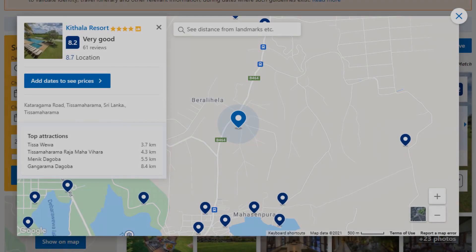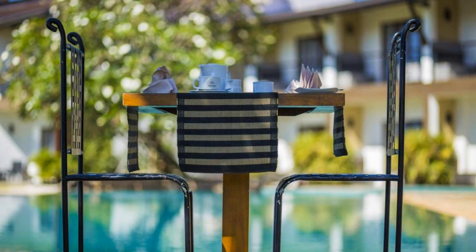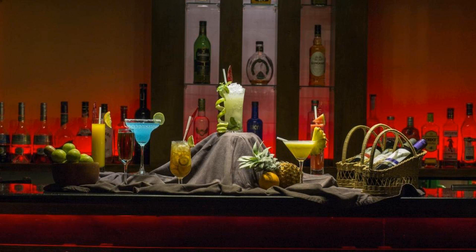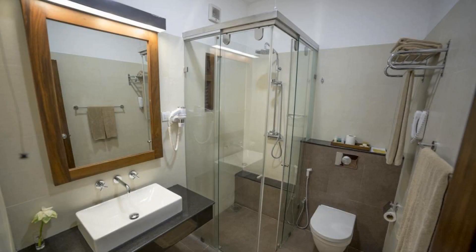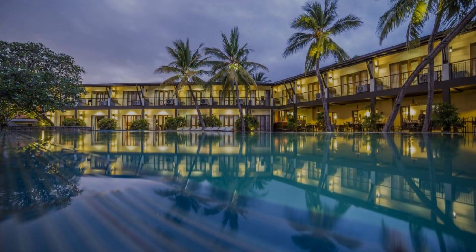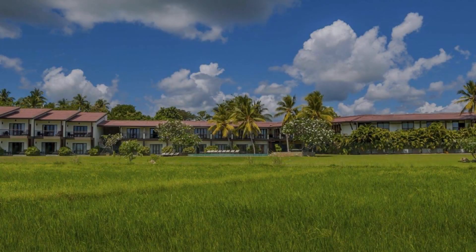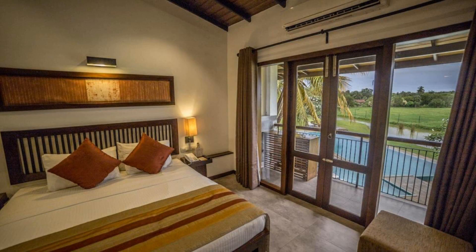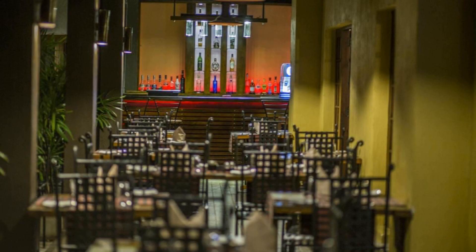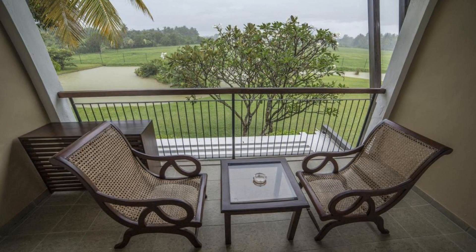Number 5. This is a 4 star resort. The location of the resort is attractive and guests love walking around the neighborhood. Check-in time is 2 pm and check-out time is 12 pm. Guests are required to show a photo ID and credit card at check-in. Pets are not allowed. There are 2 types of rooms available on booking.com. The resort accepts major credit cards and reserves the right to temporarily hold an amount prior to arrival. If you have already visited this resort, please share your experience in the comment box. For booking or more details, please read the description box.